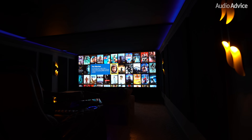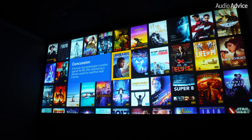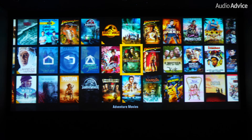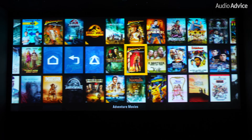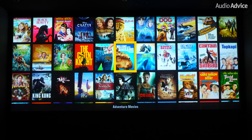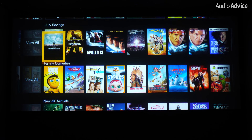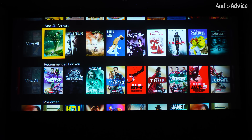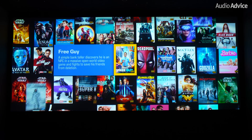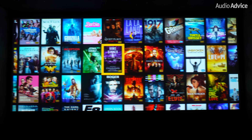If you've seen our full Kaleidescape line overview video or just seen some of our home theater tours, you know just how good the movie store and the entire interface of the Kaleidescape system are. This is another key factor that sets it apart from streaming or any other way of watching content. You can easily browse their extensive store where you can buy or rent movies, TV shows, and concerts that download to your Kaleidescape for playback. The way you can browse titles in their store or in your library is second to none — they make it incredibly easy and pretty fun to browse the catalogs with tons of sorting features.